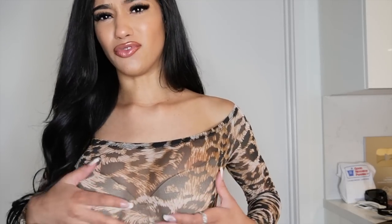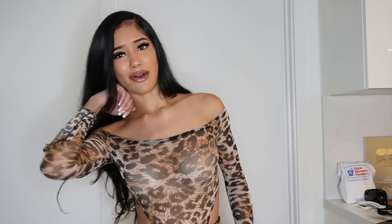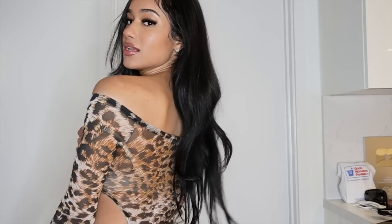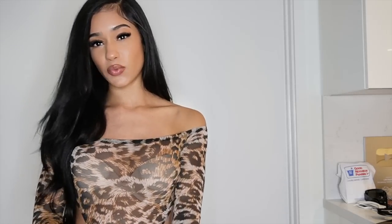Next we have this really cute little cheetah print number. In real life I would not wear a bra with this because it is see-through — for video purposes I am, but in real life I wouldn't because it would ruin it. You could wear a black strapless bra or some pasties if you want. It's off the shoulder too, so you don't want straps showing. The back looks like that — this is also a bodysuit with the little snap opening, so convenient, and it's really stretchy.